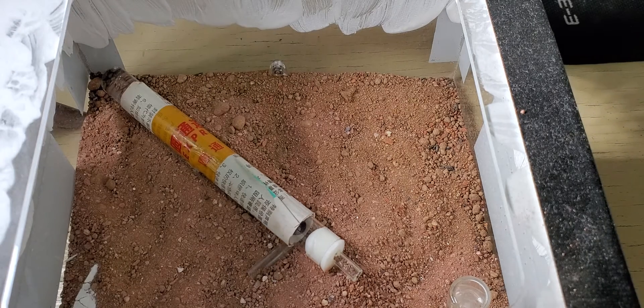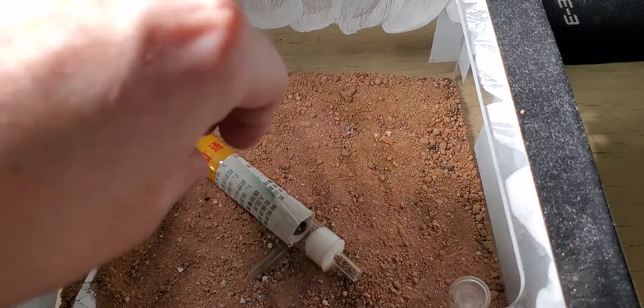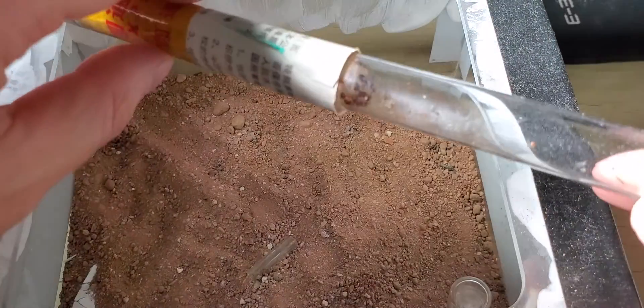And then they transferred themselves after three or four days. I will post the pictures later on the blog, but let's go into the update and show you how they're doing.